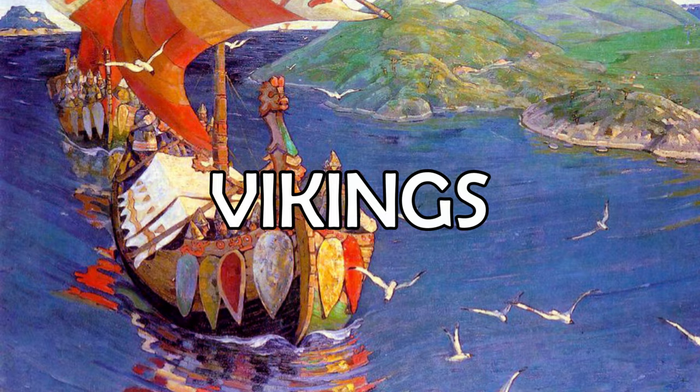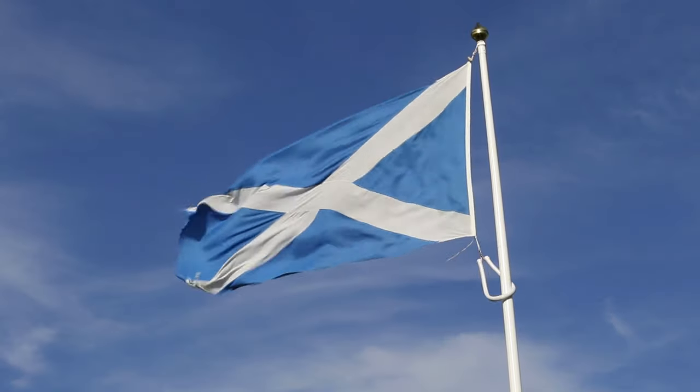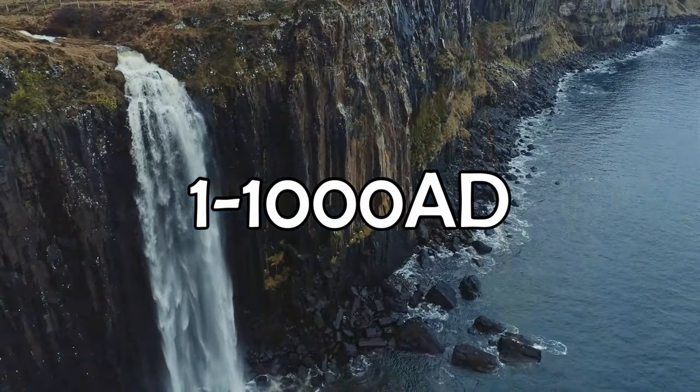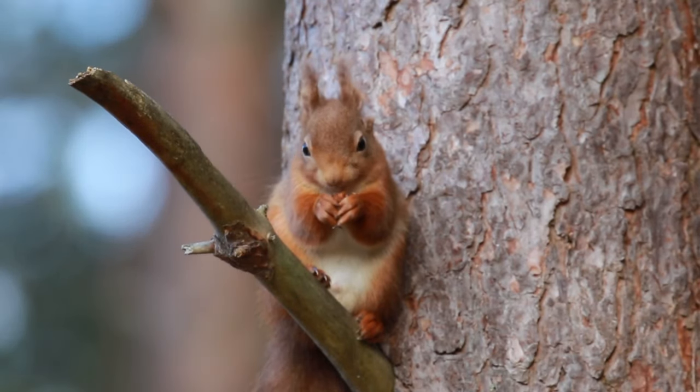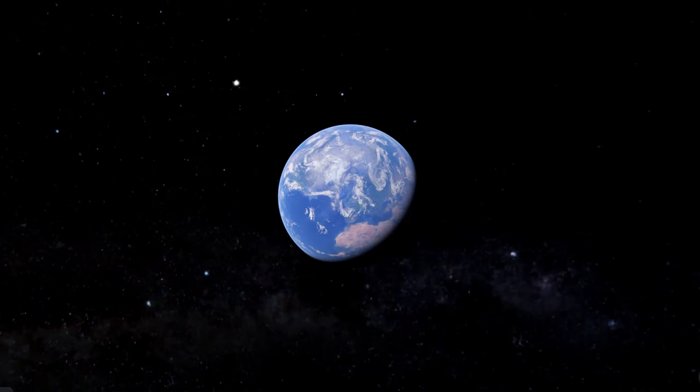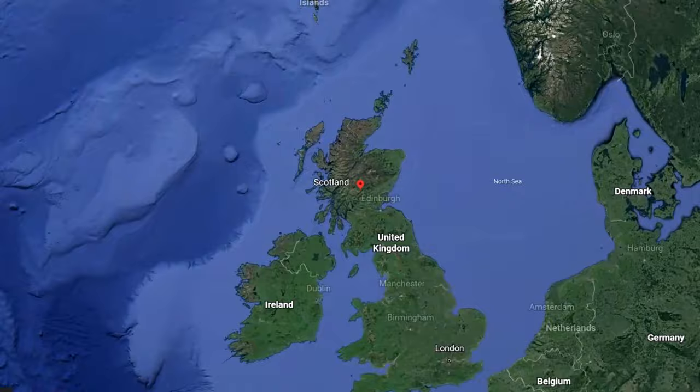Picts, Scots, Romans, Vikings and more. What major events happened in Scotland between 1 and 1000 AD? The land of red squirrels, deer and highland cows. By the end of this video, you'll be a master of Scottish history.